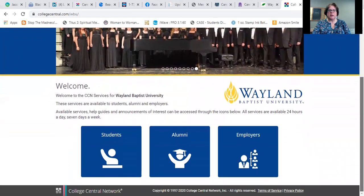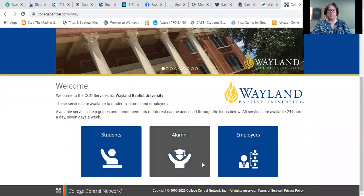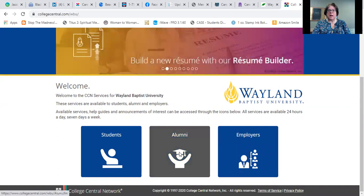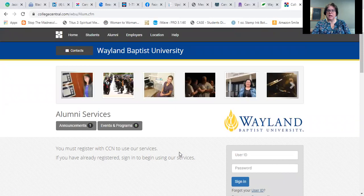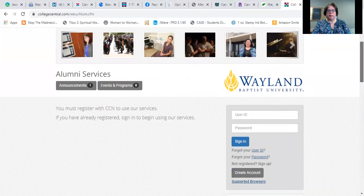When you scroll down just a little bit you'll see three boxes: Students, Alumni, and Employers. For the purposes of today we want you to use Alumni. Even if you're a current student, just use the Alumni box because it's a much easier route for you, and once you move into Alumni status you'll still be able to use it without having to change anything. If you've never done this before, it's going to ask you to create an account with just a few simple questions. I've already done that, so I'm just going to log in.